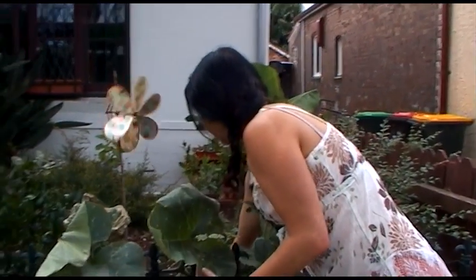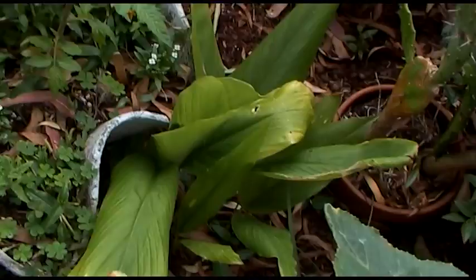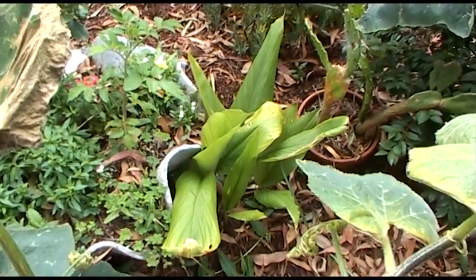There's some turmeric coming up here that's been quite successful. Ginger, garlic, turmeric — luxury crops we usually get from China and Mexico, sprayed with pesticide — we can grow them in Sydney. Coffee too. We can grow our luxury crops here and we don't need to get slaves to grow them for us.